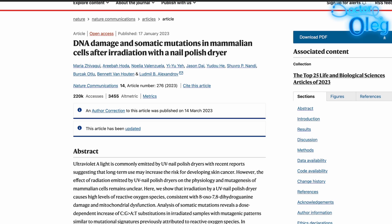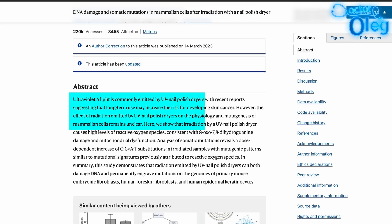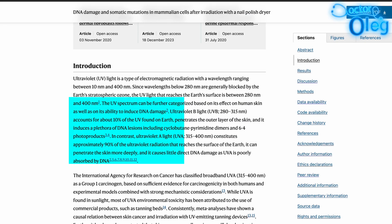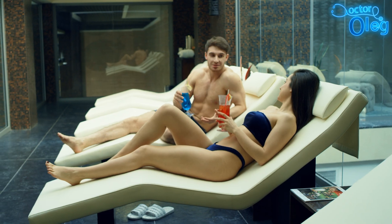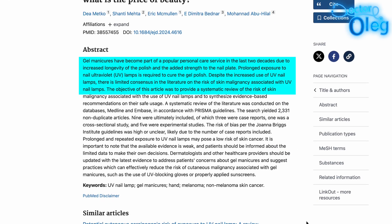A 2023 study published in Nature Communications exposed human and mouse cells to UV radiation from polish dryers. The findings indicated significant DNA damage and mutation and signs of cell death in the irradiated cells. The researchers noticed that chronic use of these devices might increase the risk of developing skin cancer. The Skin Cancer Foundation has highlighted that while UV nail lamps emit UVA rays linked to skin aging and cancer, the overall risk is considered moderate and significantly lower than that posed by tanning beds. A systematic review analyzing multiple studies concluded that prolonged and repeated exposure to UV nail lamps may pose a low risk of skin cancer.